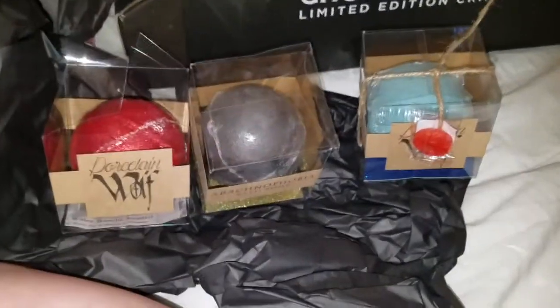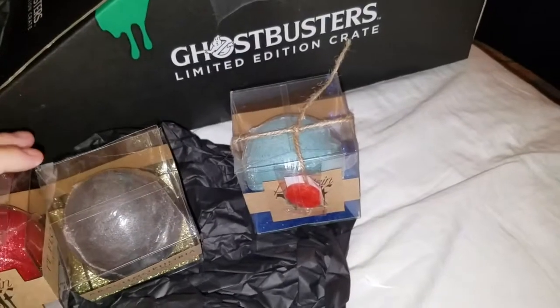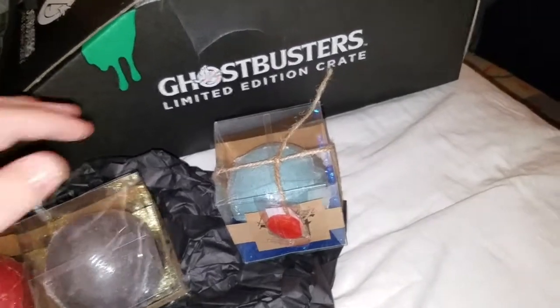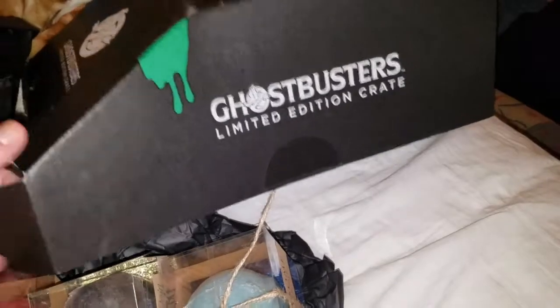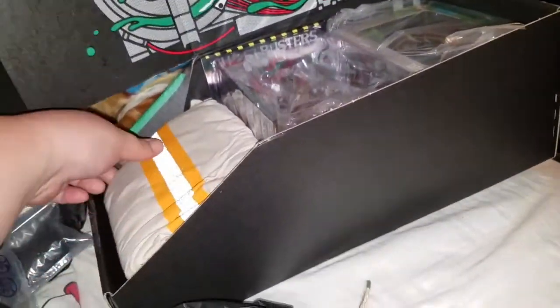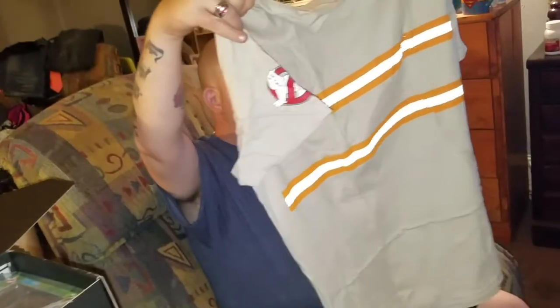Now we have our three bombs. Let's move on and check out the Loot Crate box. Very cool opening, cool looking box. Let's go for the shirt first, because there's always a cool-looking shirt. Turn it around - okay, that's pretty cool. Actually it's not that cool - it's got the logo on the arm, supposed to look like the costume they wear in Ghostbusters.